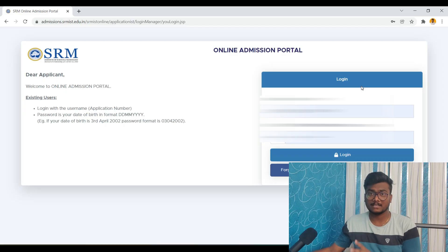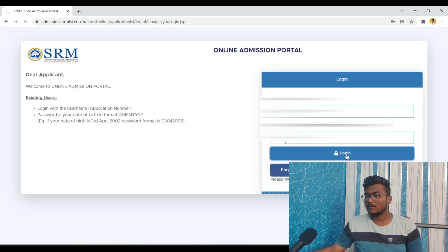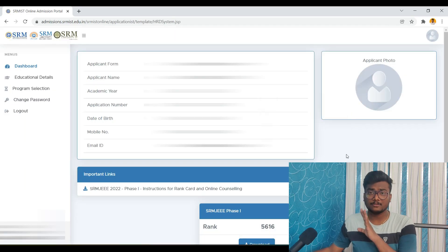So if you see, I am here at this particular admission portal. I will be leaving the admission portal link in the description. After going there, enter your application number and password as your date of birth and click on login. Once you log in, I'll show you what you have to do. After going there, you will see this particular dashboard where your rank will be displayed. As I showed you yesterday, you can download the rank card from here. On the left, you can see a button called Program Selection — click that.